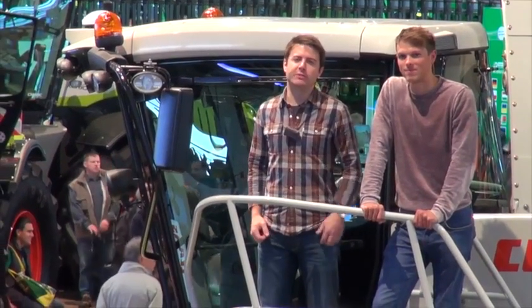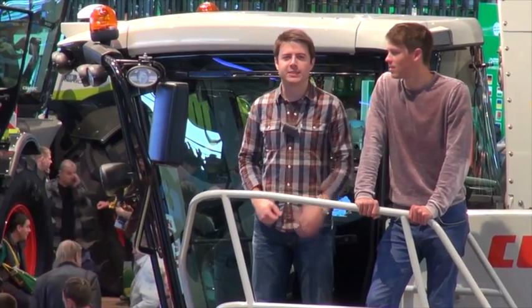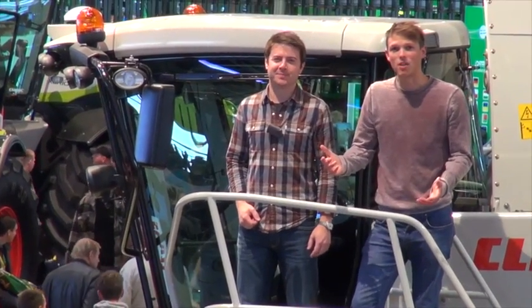Agri-Technica is the biggest farm machinery show in the world, with almost every manufacturer launching and showing off their latest equipment. We're going to take you around some of the highlights.